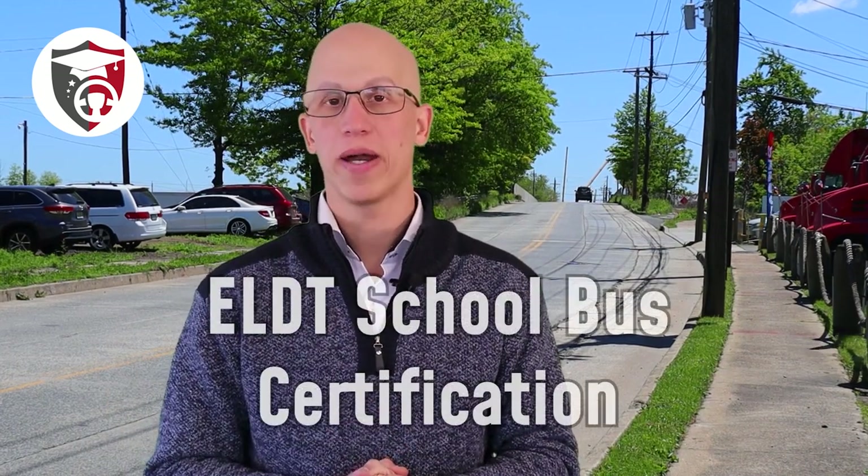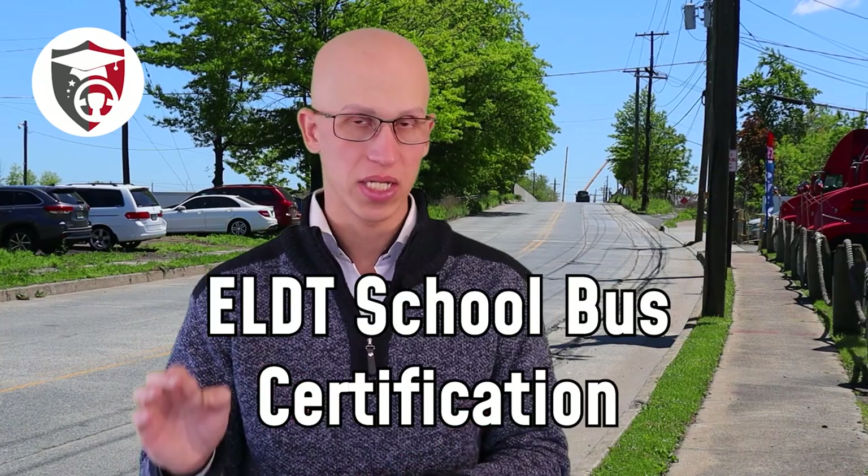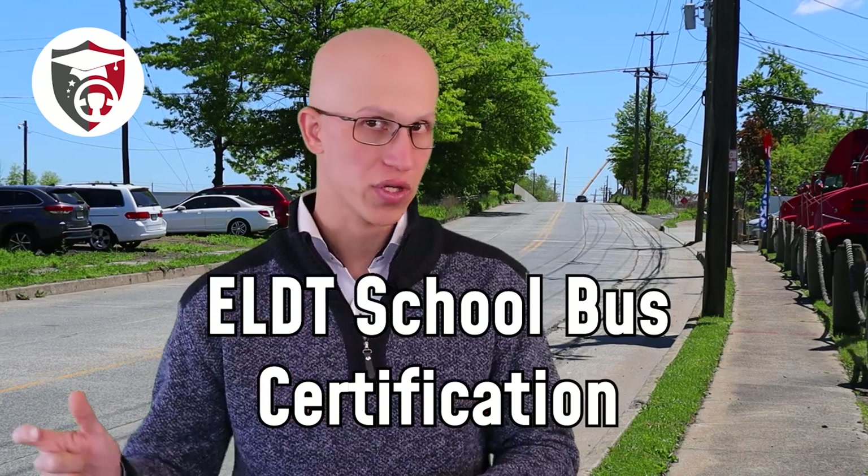Hello everyone, it's Jonathan here, founder of Draven Academy, and in today's video we're going to be talking about how to get your ELDT school bus certification.